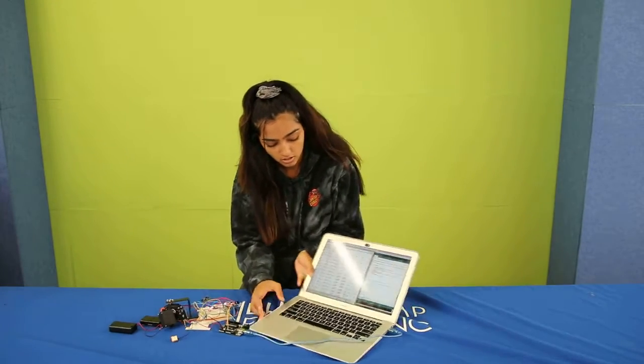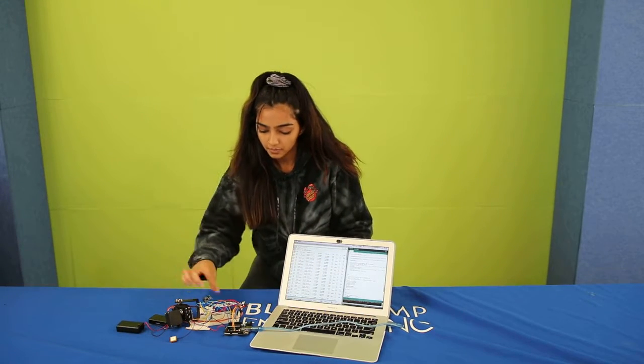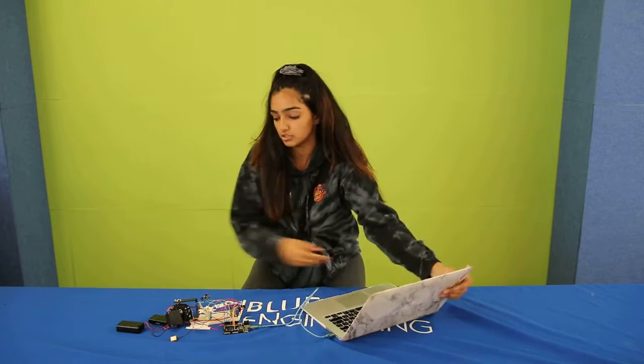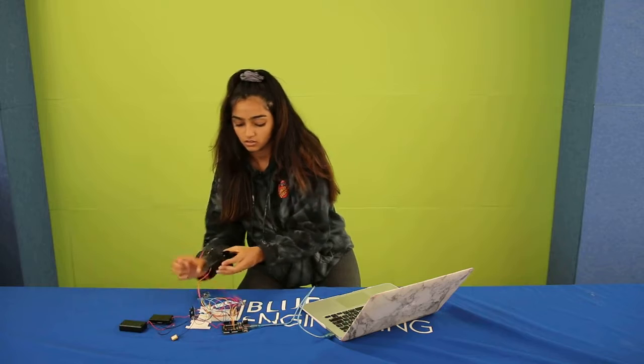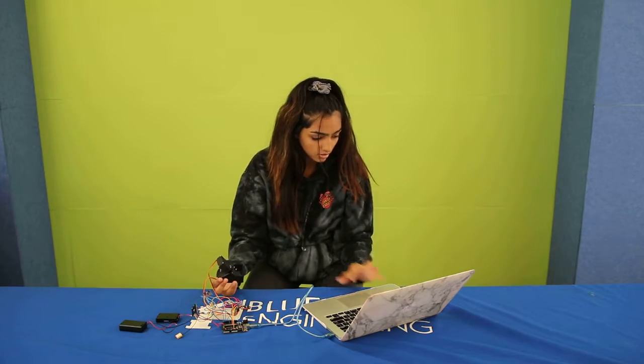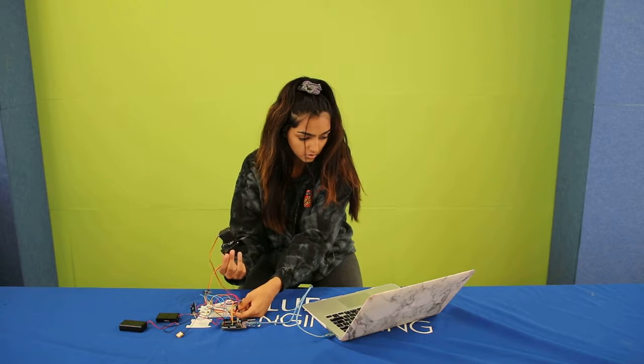This is the code and you can see how it's running. The way I can switch which planet I'm looking at is through the potentiometer. So if I wanted to change the planet to Neptune, I could do that.